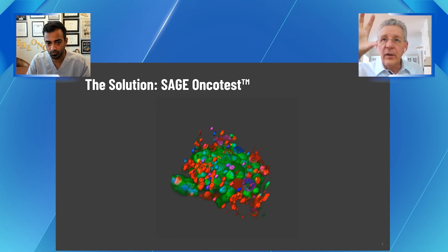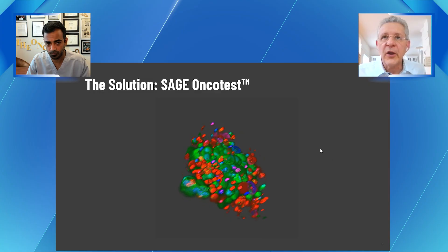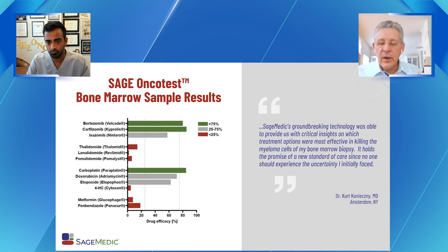This gives you a visual of how a confocal image of such a tumor can look. At lower magnification, you can see an untreated cancer versus a fully effective drug. We can measure and quantify with machine learning how tumors are responding to different therapies, and translate them to a bar chart so oncologists can see the most effective treatments. We believe we can predict tumor resistance with over 90% accuracy.